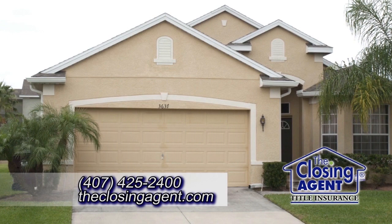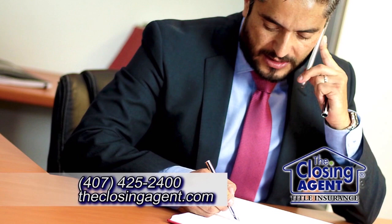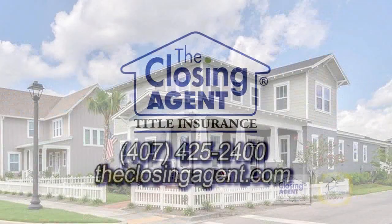You have a realtor and a home inspector, so you should have an attorney. An attorney can review your title policy to make sure you get the best policy. All title policies are not the same. We protect your interest and make sure things are done right. For the largest investment of your lifetime, you should be protected and have an attorney and a title company that's backed by attorneys.